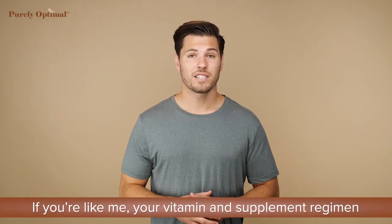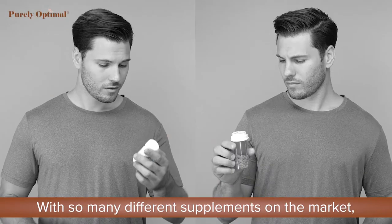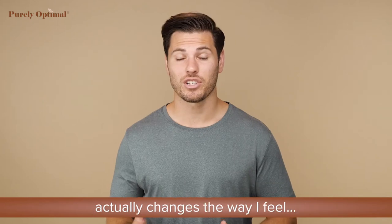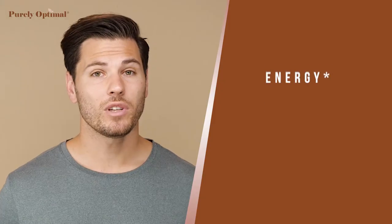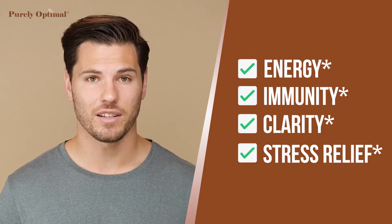If you're like me, your vitamin and supplement regimen can get a bit confusing. With so many different supplements on the market, it can be hard to pin down an exact combo that actually changes the way I feel. But what if you only needed one supplement for energy, immunity, clarity, and stress relief?